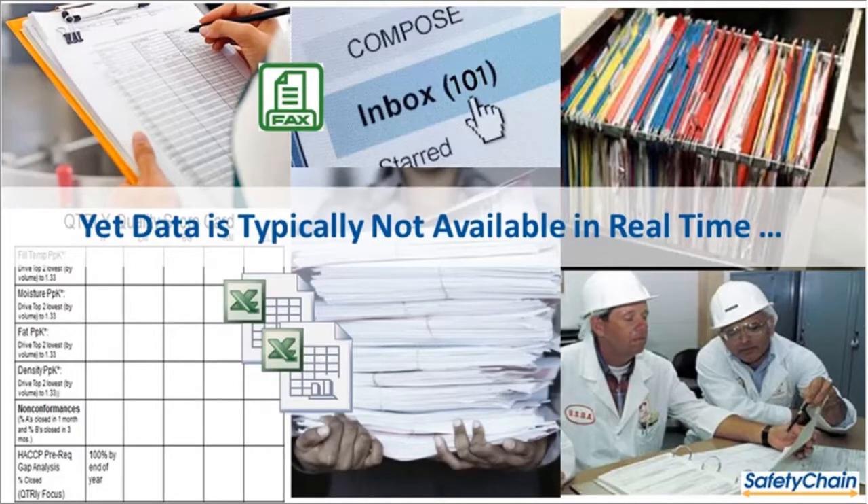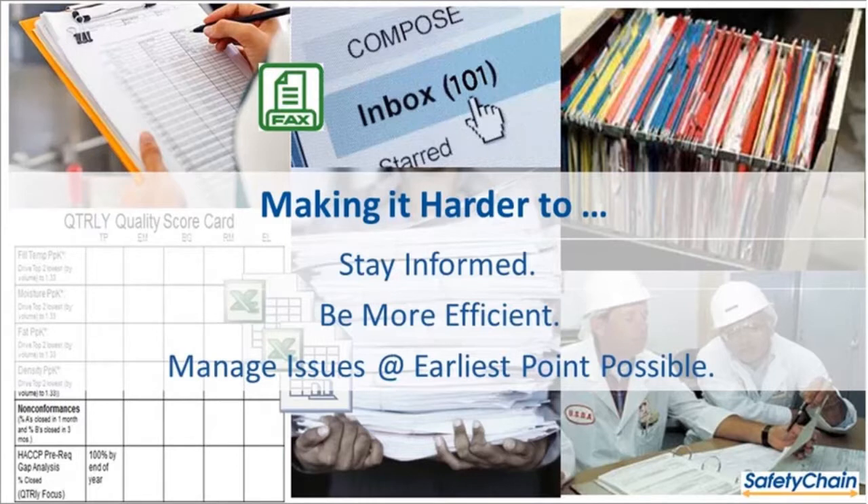Unfortunately, data is typically not available in real time. We see this time and time again. Forms are being used to do all your quality and safety checks; inboxes are used to manage supplier COAs and compliance forms; there are tons of filing cabinets and piles of paper when an auditor comes to town. Without real-time data, it makes your job harder — whether staying informed, being more efficient, or managing issues at the earliest point possible.